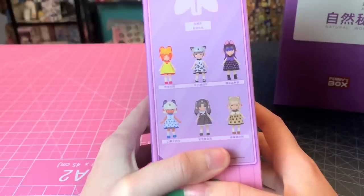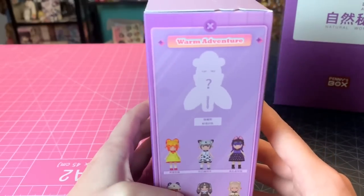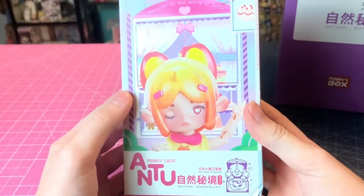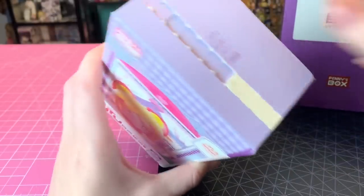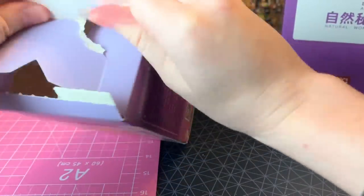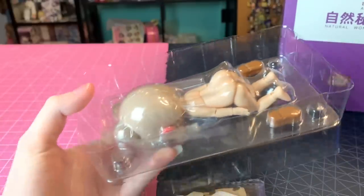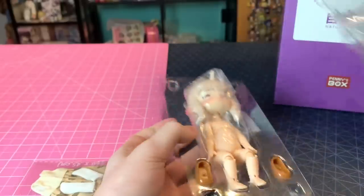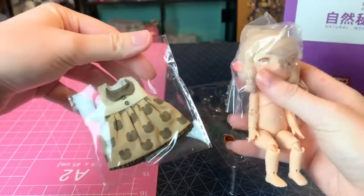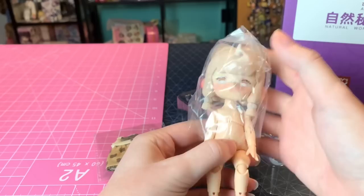I have no idea what animal most of these are supposed to be, to be honest. I think mine is a bunny — they all have unicorn horns. This one is called 'Warm Adventure.' They're very cute regardless. Let's pull the tear strip and see who we got. I'm so excited — thank you to whoever introduced these to me, you know who you are.